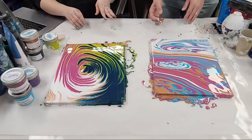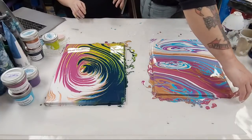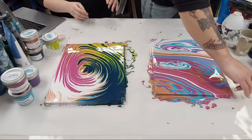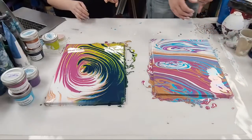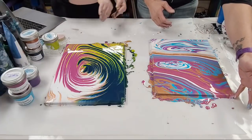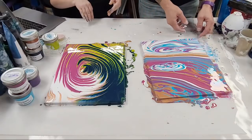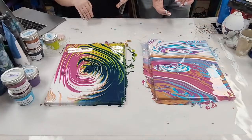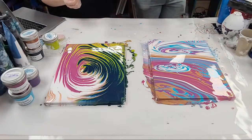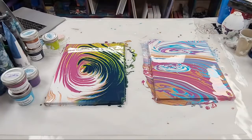I'll send Zena Designs a message on Instagram. Are you able to scoot it a little bit onto the parchment paper? Okay, I'm going to go ahead and wipe my hands off and bring you guys in for a close-up.